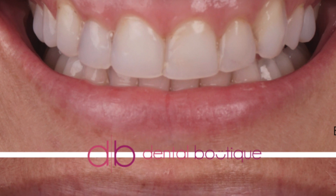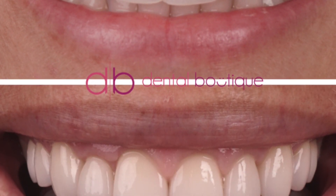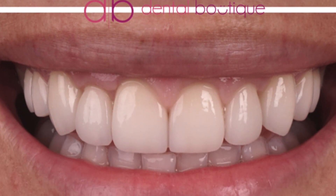One of my favorite procedures in treating gummy smiles is actually to do this thing called the gum lift. As the name implies, we're actually lifting up the gums to show more teeth and less gums, so that way when you're smiling the frame around your teeth would be a lot less obvious and you get a nice, beautiful smile.